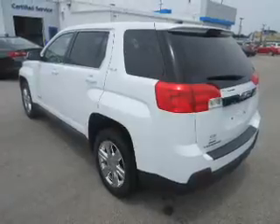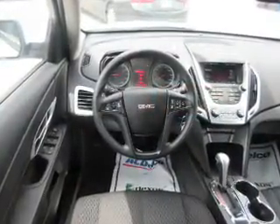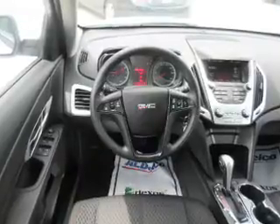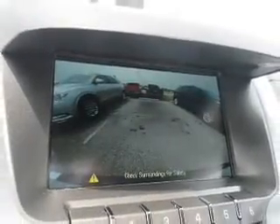Inside you'll find Bluetooth connectivity, an auxiliary input, steering wheel controls, a backup camera, curtain head airbags, front airbags, side airbags, child safety locks, iPod integration, and cruise control.